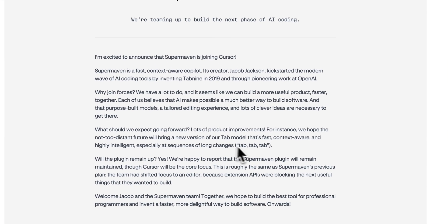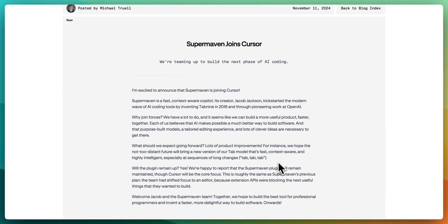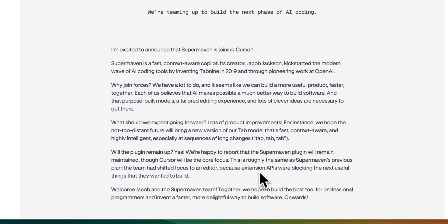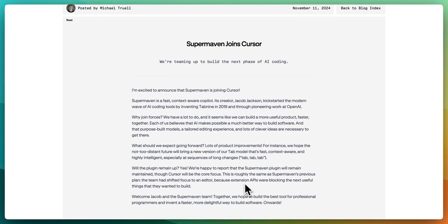In terms of what to expect: lots of product improvements. For instance, they hope in the not-too-distant future to add a new version of the Tab model that's fast, context-aware, and highly intelligent, especially at sequences of long changes. A big question many people will have is whether the plugin will remain up. SuperMaven is currently a plugin available on VS Code, JetBrains, or NeoVim.